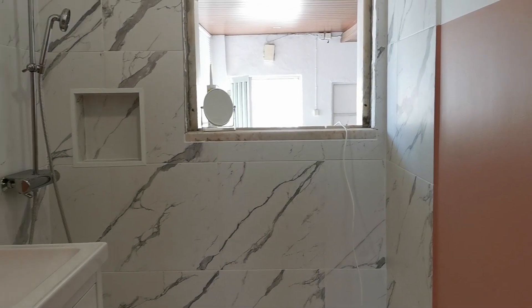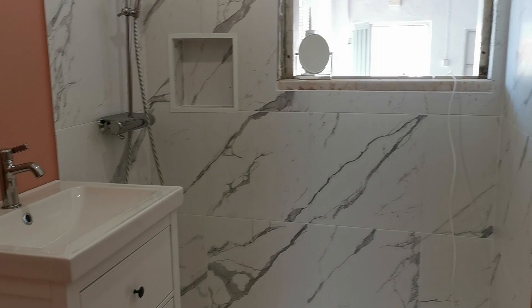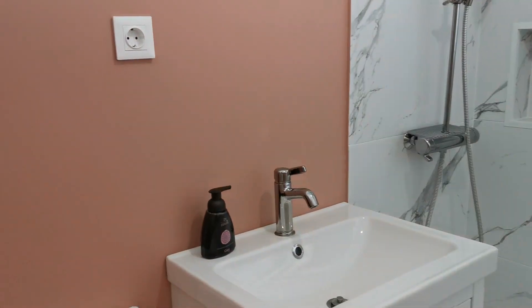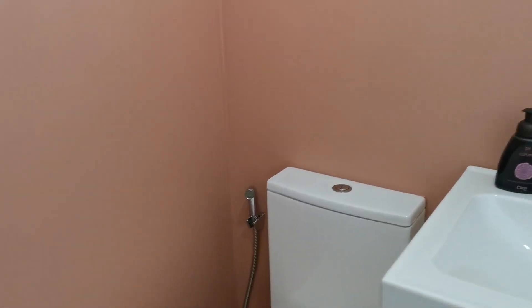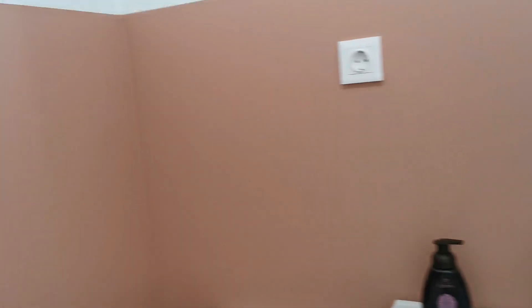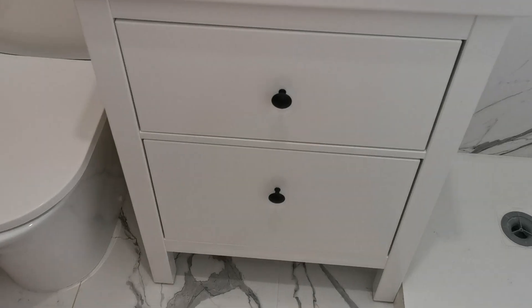The next things we need to do: we're waiting for the window, then we need a glass panel to cover the shower, we need the mirror, and we need the electric towel rack which also serves as a radiator in winter. And maybe some accessories for towels and toilet paper — we're also thinking about putting a shelf on the wall for a bit more storage.